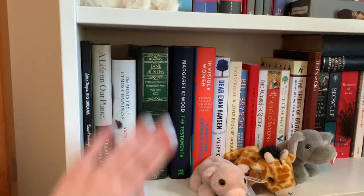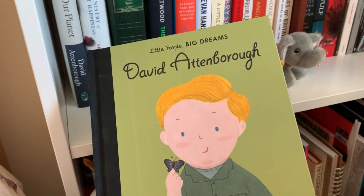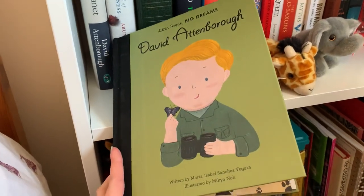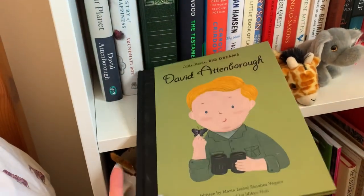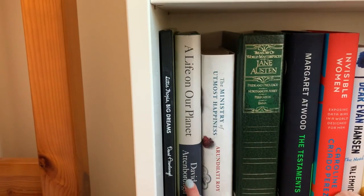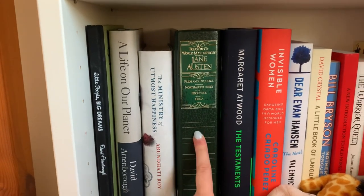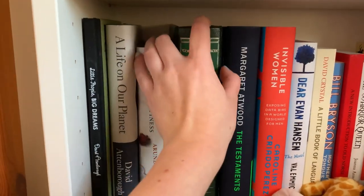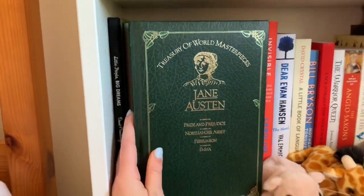And then this is my bigger shelf, so I have some more hardbacks here. This is The Little People Big Dreams book that my family got me when I joined Cambridge, because David Attenborough is the alumni of my college there. Next to that I keep his book that I got for Christmas. I think this means I actually have five versions of Jane Austen, but here is a beautiful book of Jane Austen that my friends got me for Christmas.